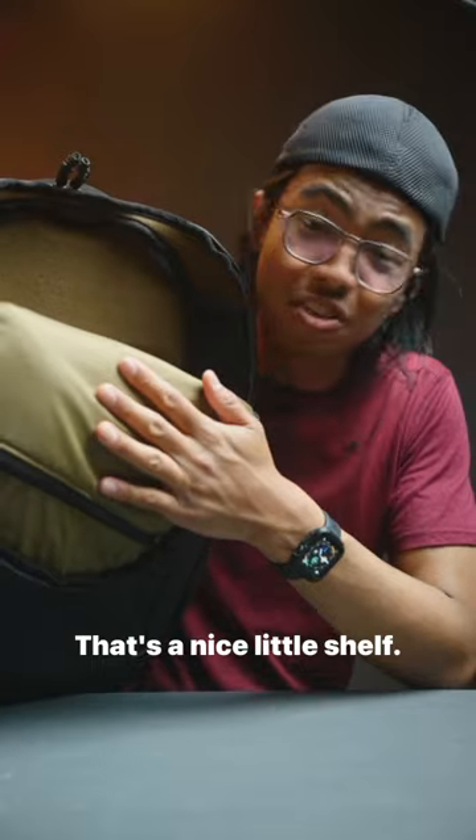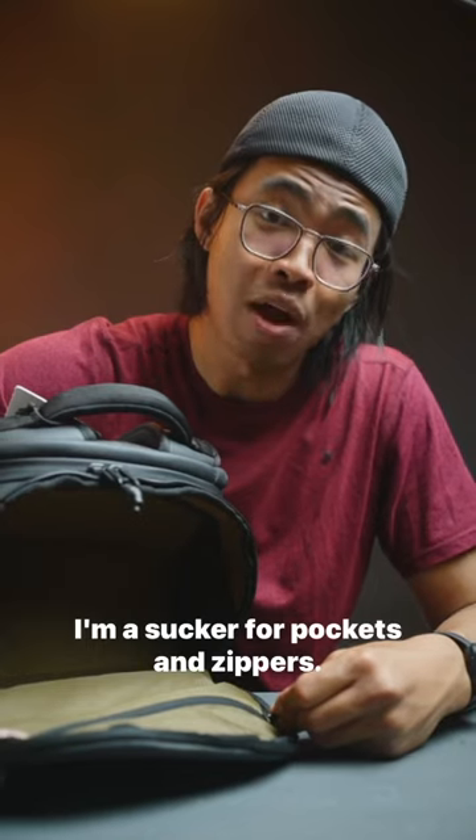Oh! That's a nice little shelf. It's got pockets on the side. Ooh, and it's got a zipper. I'm a sucker for pockets and zippers.